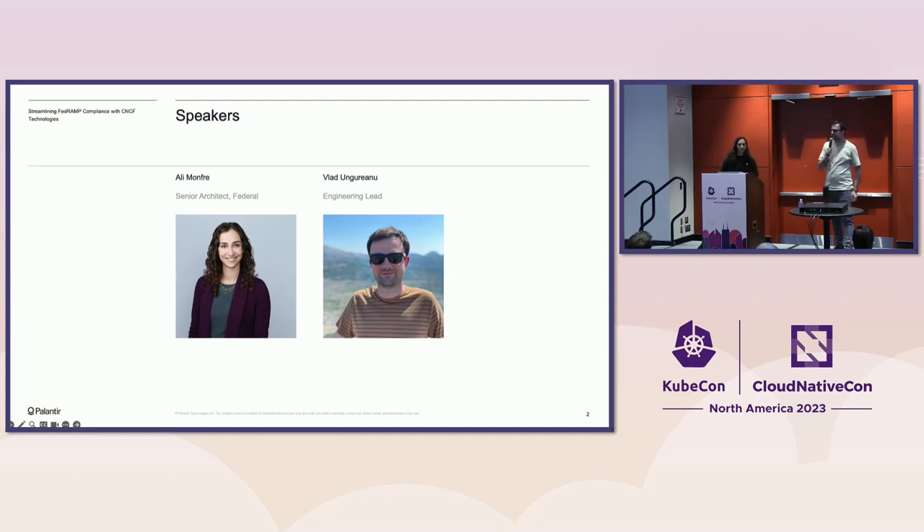My name is Vlad. I'm a lead in the production infrastructure group. I lead all the teams that manage and deploy Kubernetes in all the places Palantir deploys the software — so that's commercial cloud, high-side cloud, on-premise, and edge as well.